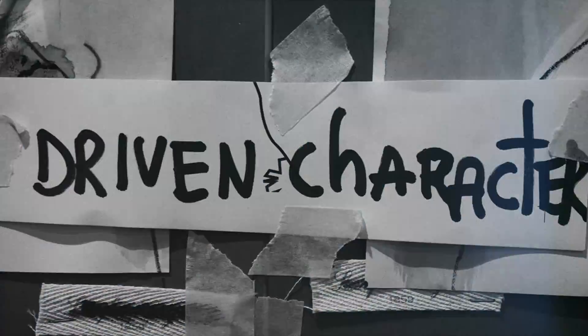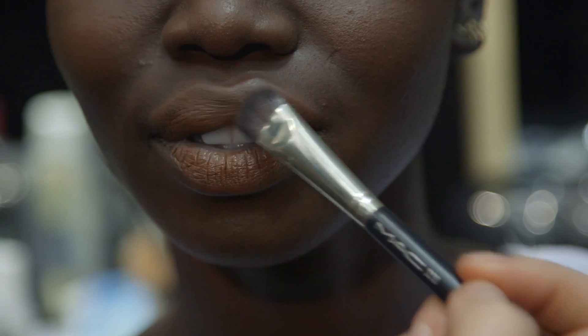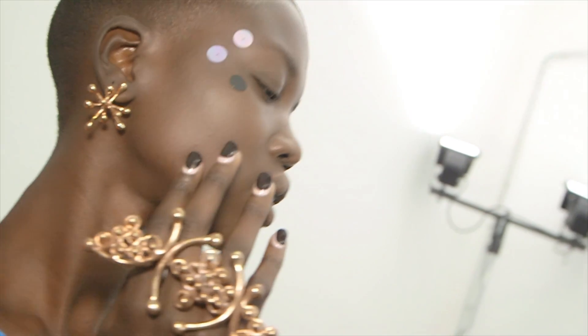We're at Antonio Maras today. Just really flushed cheeks. The skin is kept really natural and fine. We're just using stick-ons, like sequins, just to have some fun.